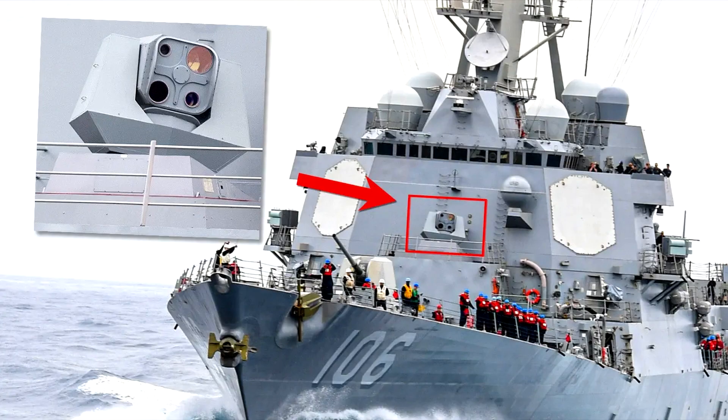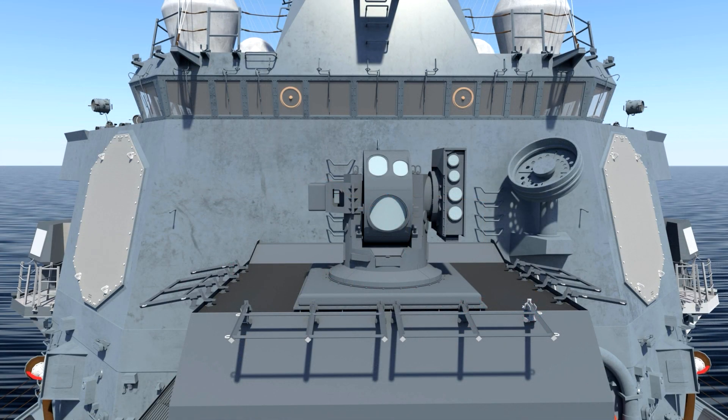Today we're going to look at the United States' newest deterrence for drones and how the Navy is implementing it onto their ships. The U.S. has developed a laser-based defense system for its naval forces to intercept drones. This is not science fiction — this system is from Lockheed Martin. It is the HELIOS laser system, and it's currently deployed on one of our destroyers heading into the Pacific toward China.